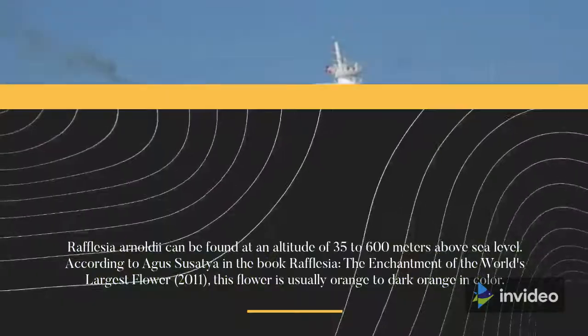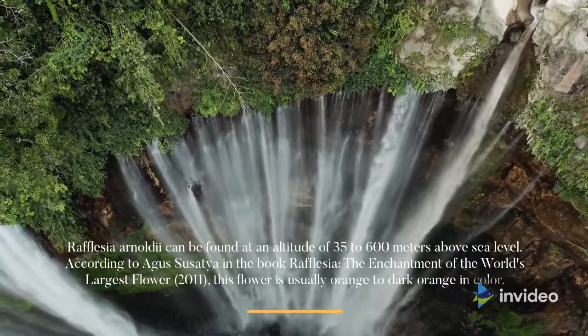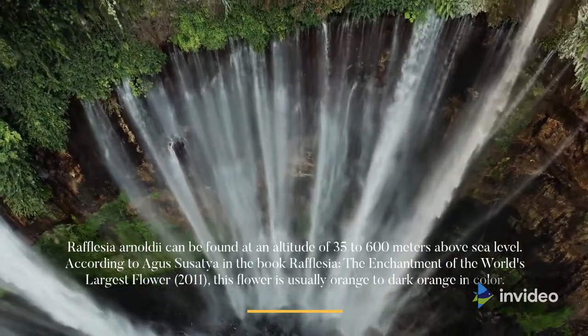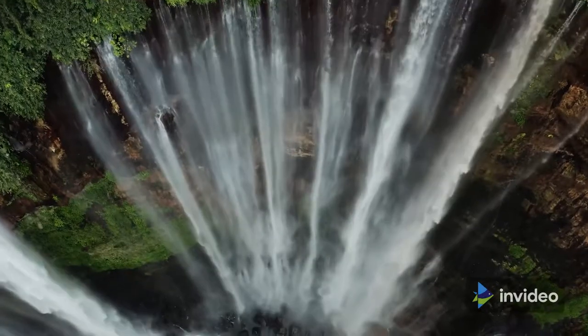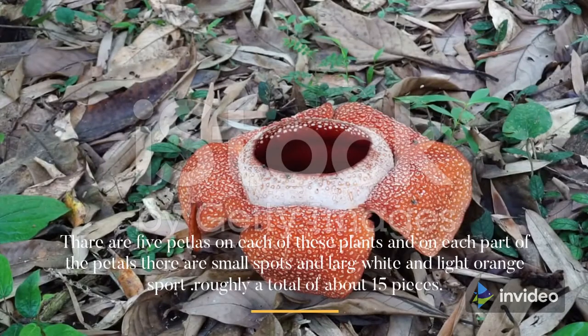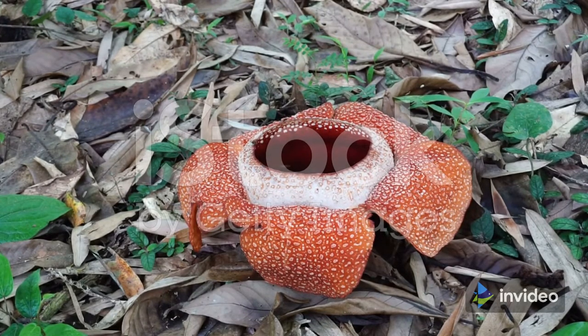Rafflesia Arnoldii can be found at an altitude of 35 to 600 meters above sea level. According to Agus Sousatia in the book Rafflesia: The Enchantment of the World's Largest Flower (2011), this flower is usually orange to dark orange in color. There are five petals on each of these plants, and on each petal there are small spots and large white and light orange spots, roughly about 15 in total.